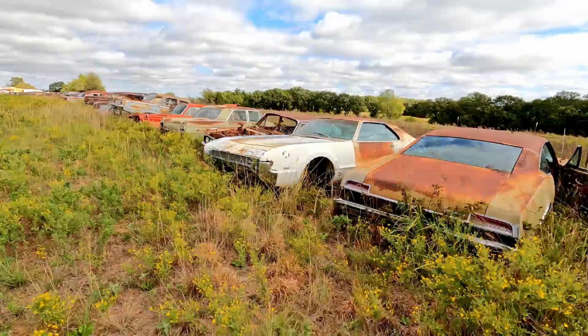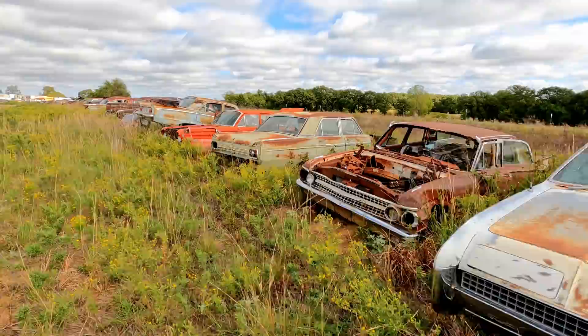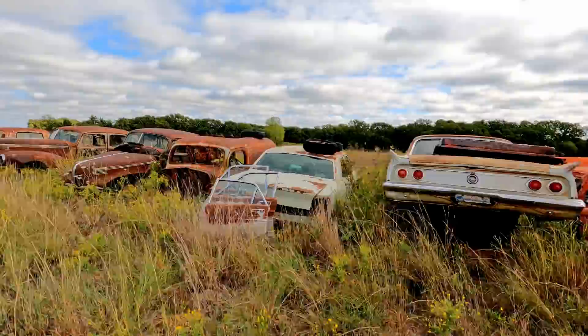That would make a sick couch, that's for sure. The guys out here are going to watch my video and they're going to be like, stop saying all my cars would make good couches. There's an old panel. Old Hudsons.